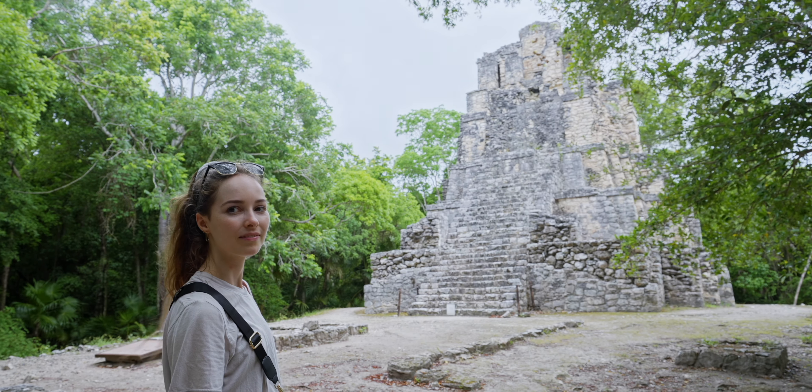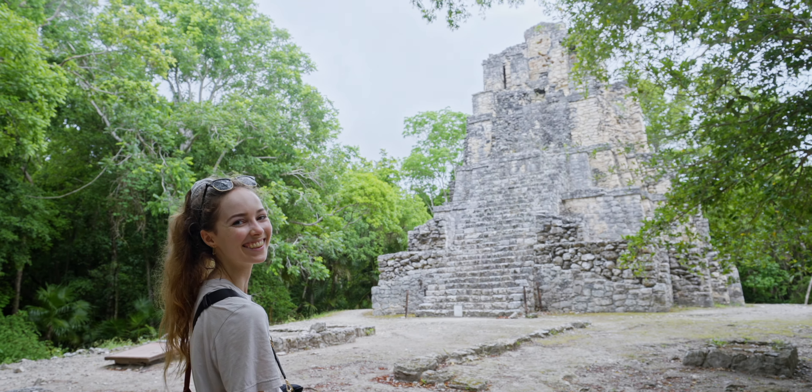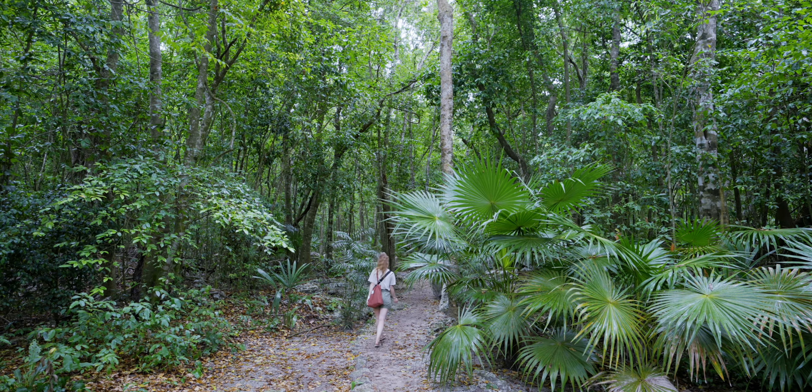What do you think of the ruin? The site also has a network of sacbeob — raised causeways connecting various structures. I haven't immersed myself in this type of jungle for a while.